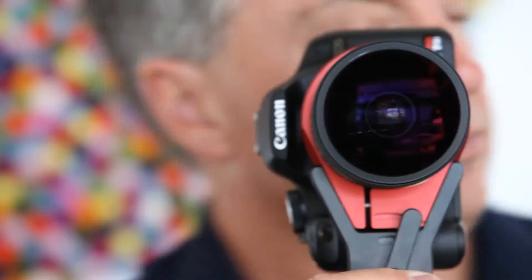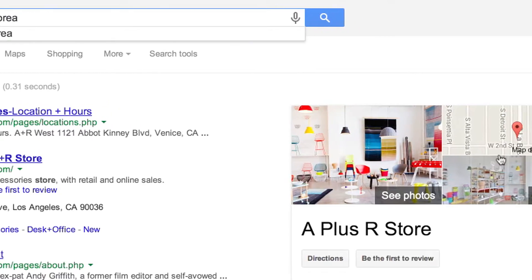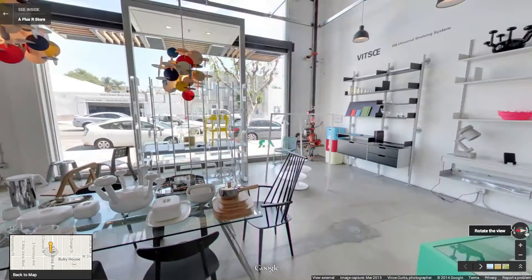One of the great advantages of the Google photographs is that a customer can see the store before they come here, so they can get a really good idea of what our aesthetic is before they even come into the store.